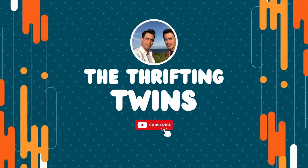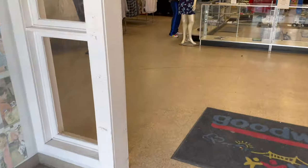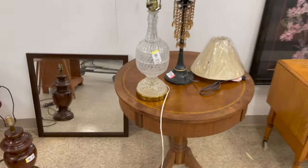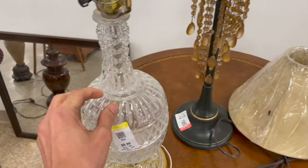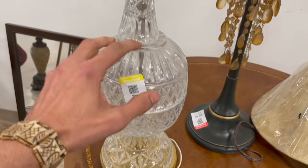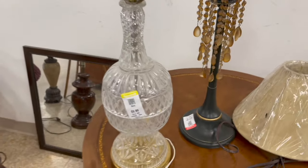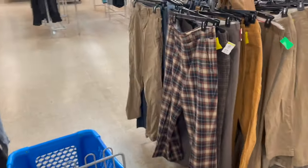Alright, today I am at Goodwill — I just came from Salvation Army. There's a small cart with a whole bunch of hangers in it. I'm gonna take a look at this crystal lamp and look how off-center that is. I was gonna see if it was Waterford. I wonder if that fell off and somebody glued it, or it doesn't belong there. I checked.